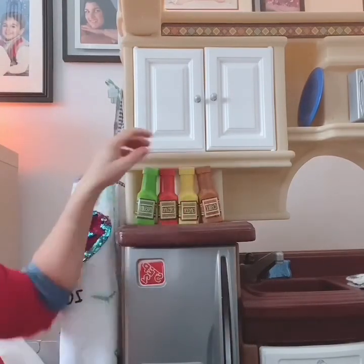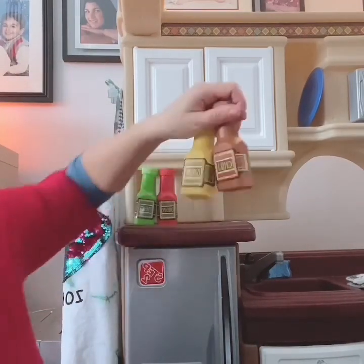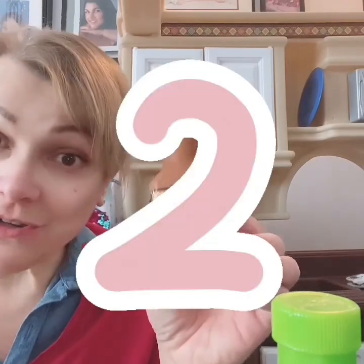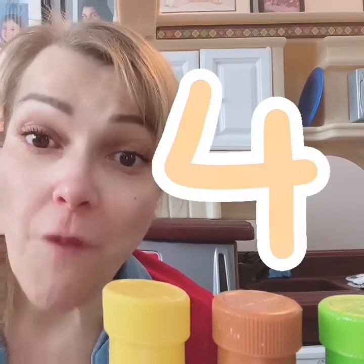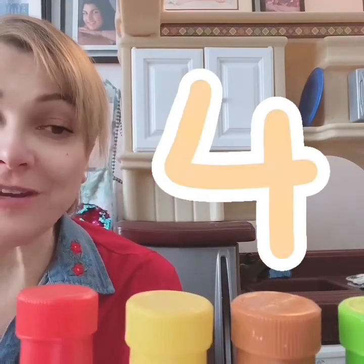What else can we count in our kitchen? Spices. Do you want to count those with me? Let's take them over here. We're going to count the green one first — one. What comes after one? Two. That's brown. Yellow. Three. And what comes after three? Four. We have four pretend spices for our kitchen.